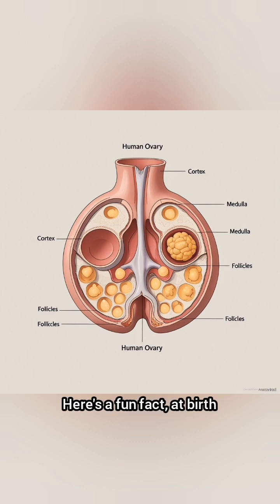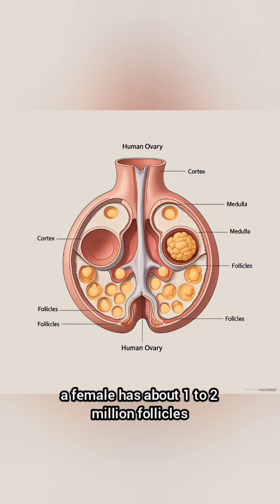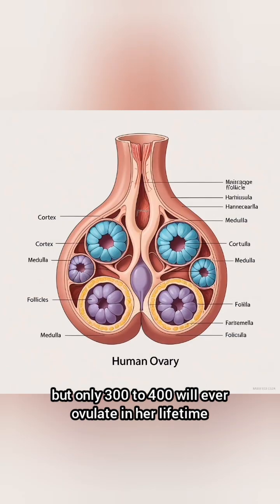Here's a fun fact: at birth, a female has about 1–2 million follicles, but only 300–400 will ever ovulate in her lifetime.